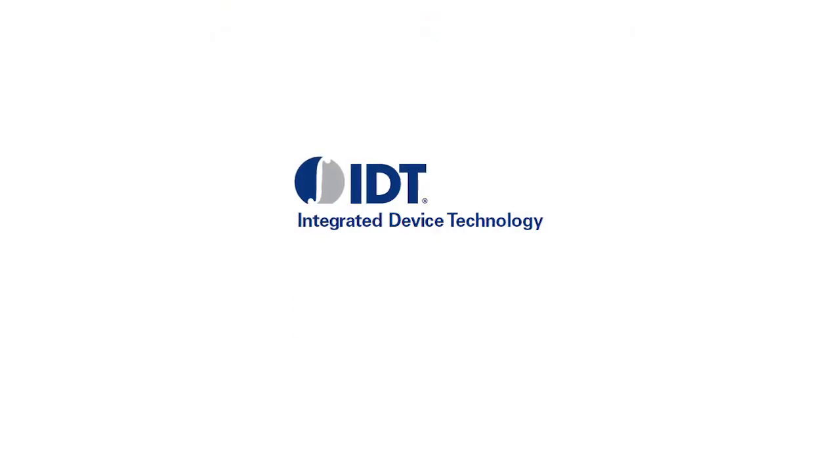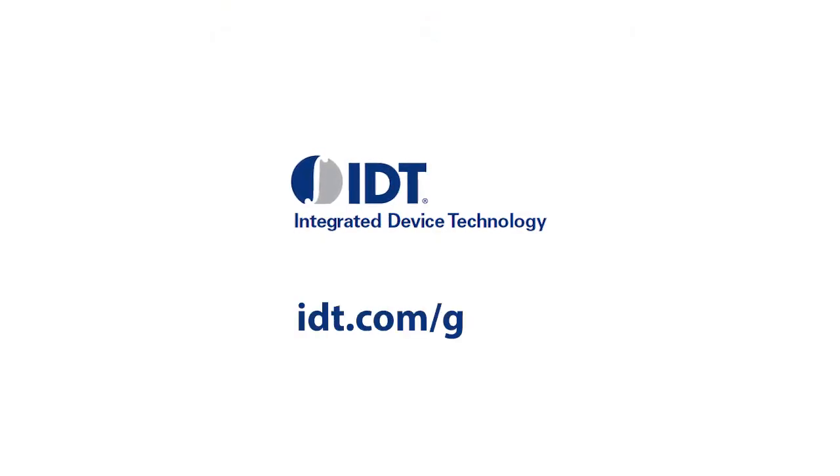To learn more, download a datasheet, or order samples, visit IDT.com/go/XO.